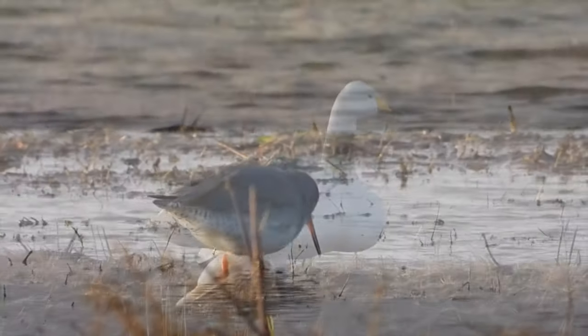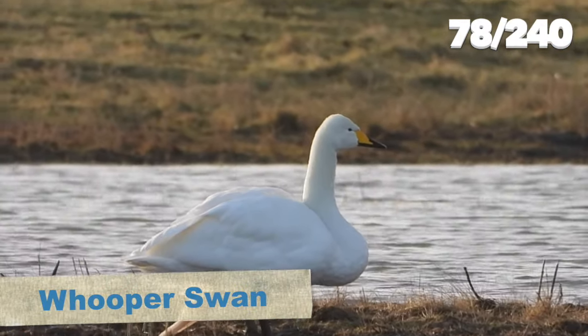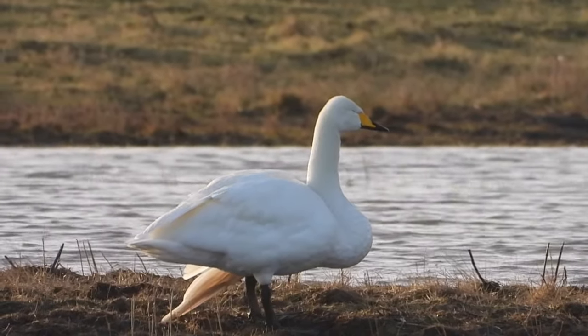In the distance, Kayleigh spotted a swan which wasn't a mute swan - it was our winter visiting whooper swan, dozing on one of the banks in the water.